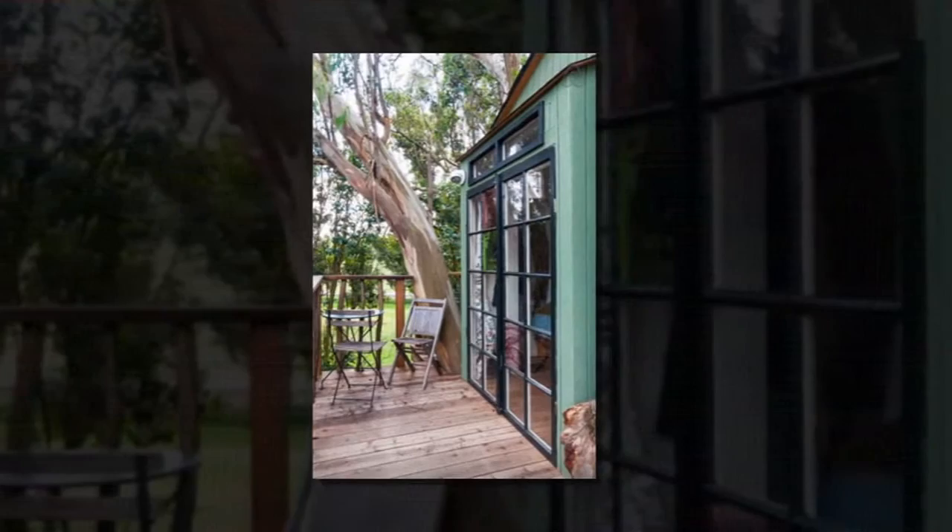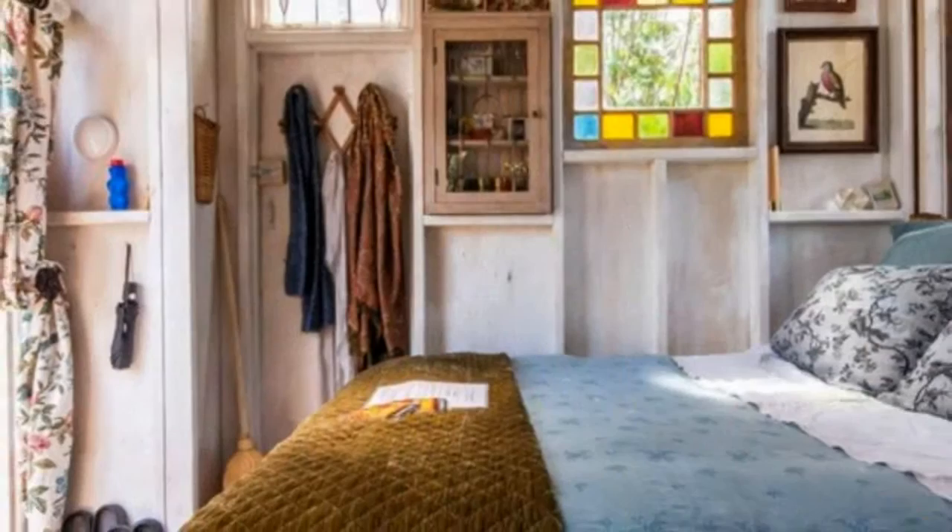French doors open up to a magical bedroom studio with a cozy bed to rejuvenate in. I love the stained glass windows and all the artistic decor.